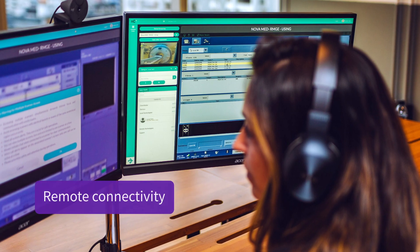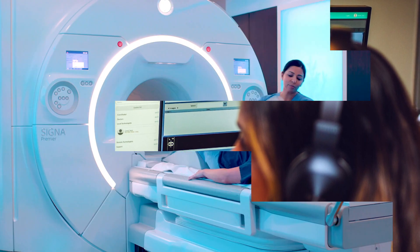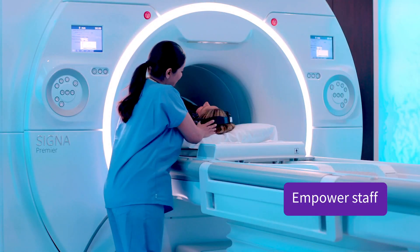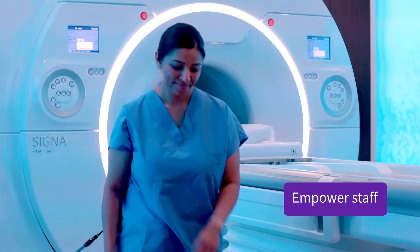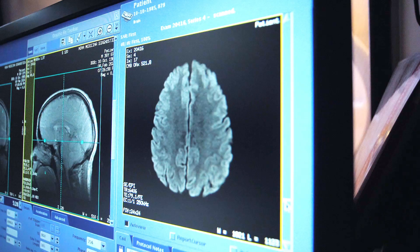we offer remote connectivity across locations from multi-vendor, multi-modality imaging devices. Empower your staff to focus on patient care while accessing the support they need through remote collaboration and scan assistance.